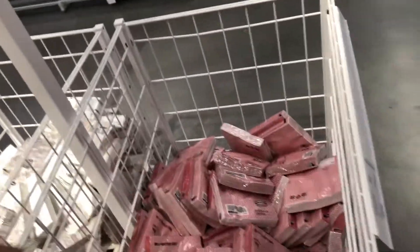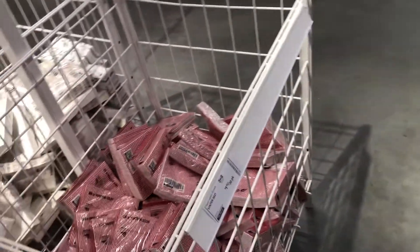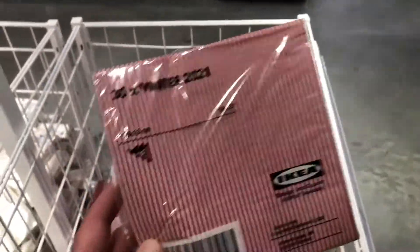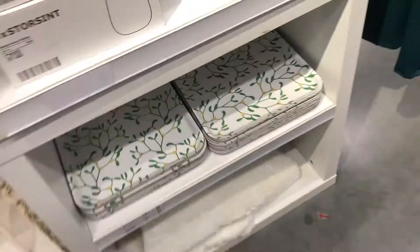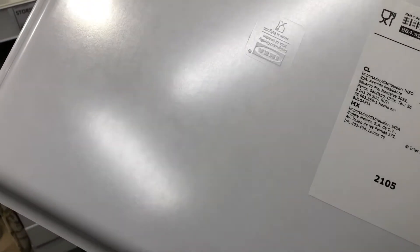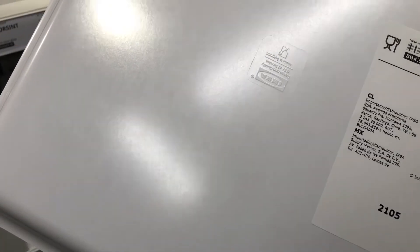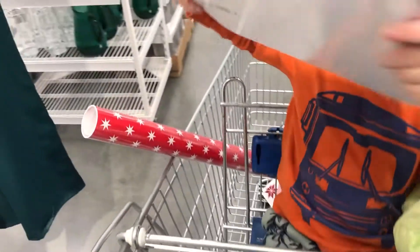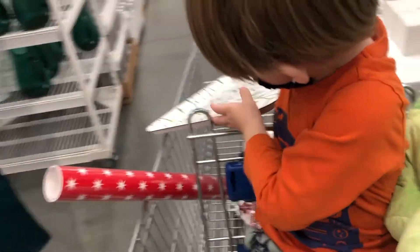IKEA has such fun stuff. I always get paper napkins when I'm here — $1.49 for a 30-pack. These are cute little red and white stripes. And these others are $4.99 — these are so cute. Isn't that cute? Oh, we're getting it!